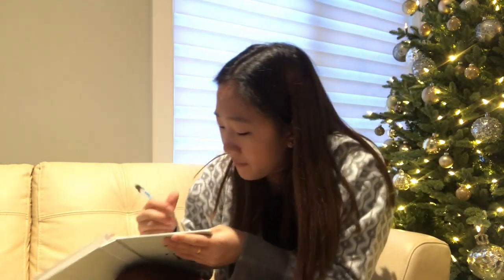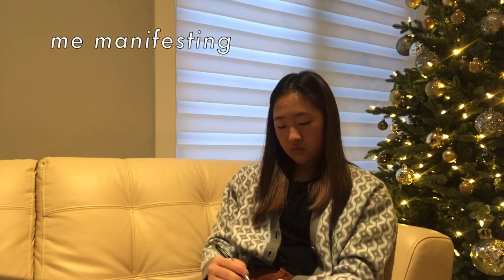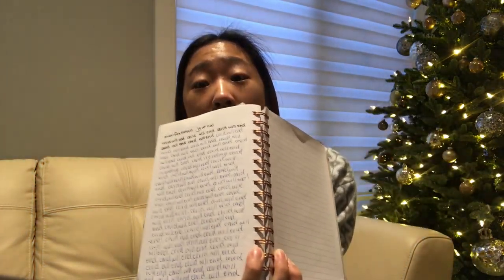I'm gonna start manifesting. I don't know if this actually works, but I might as well try. At the top I'm just gonna write 'Manifestation Journal.' I'm gonna do two manifestations — the first one I'm gonna write is 'COVID-19 is ending,' and for the second one I'm gonna write 'my skin is clearing up,' because my skin is actually clearing up right now, but I want it to clear up fully. I just finished writing my manifestation for COVID to end, and my hand is literally dead. Now I'm gonna start manifesting for clear skin.